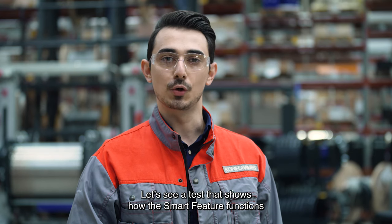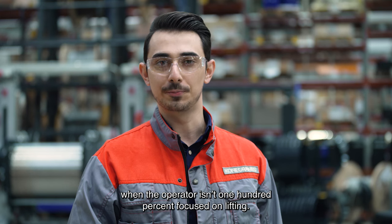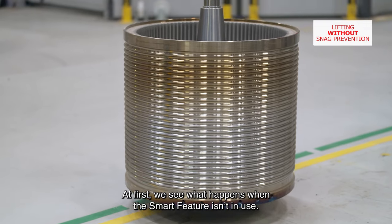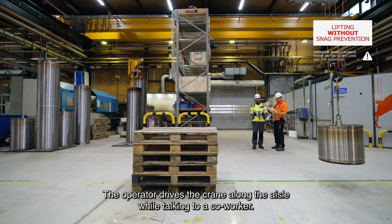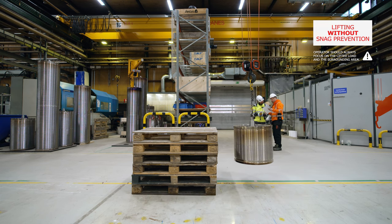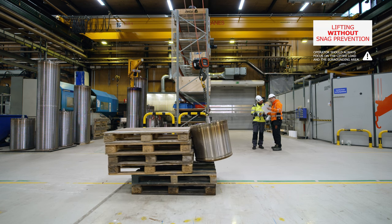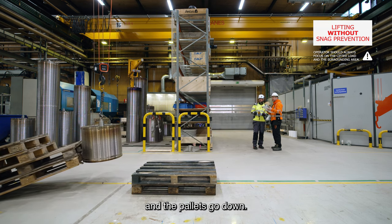Let's see a test that shows how the smart feature functions when the operator isn't 100% focused on lifting. At first, we see what happens when the smart feature isn't in use. The operator drives the crane along the aisle while talking to a caller. He doesn't notice the pallets in the crane's path. The load suddenly hits the pallets and the pallets go down.